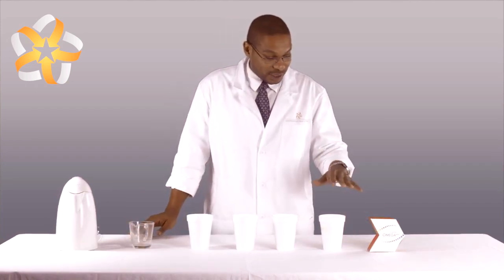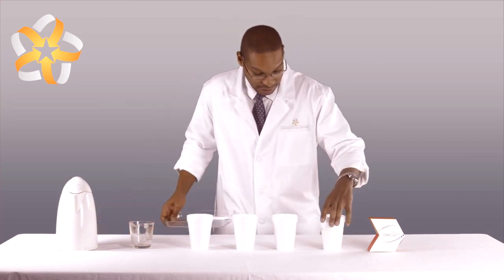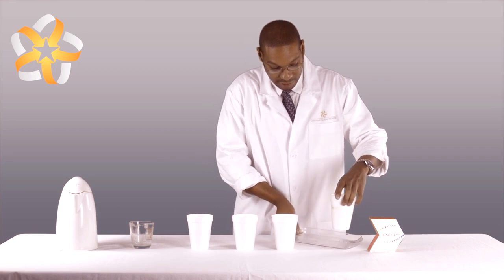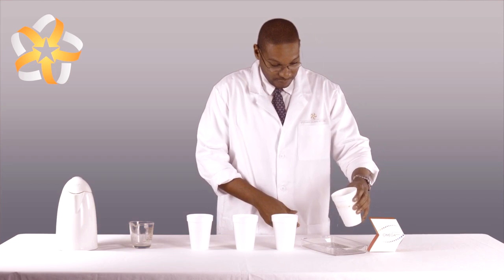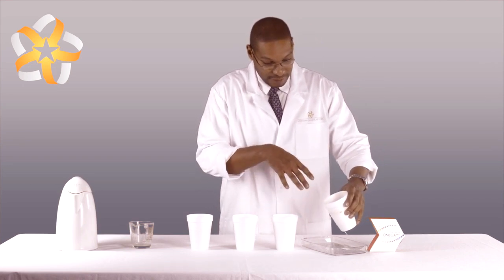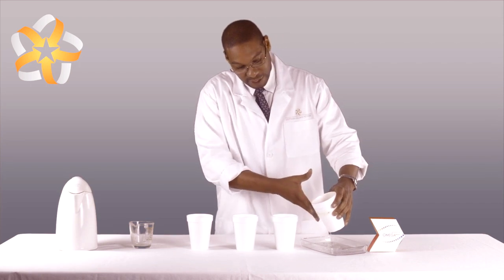The reaction is almost complete and the styrofoam cup has been penetrated. Stirring the cup carefully, we can see how the Laminine Omega Plus omega fatty acid has penetrated the side of the styrofoam cup.